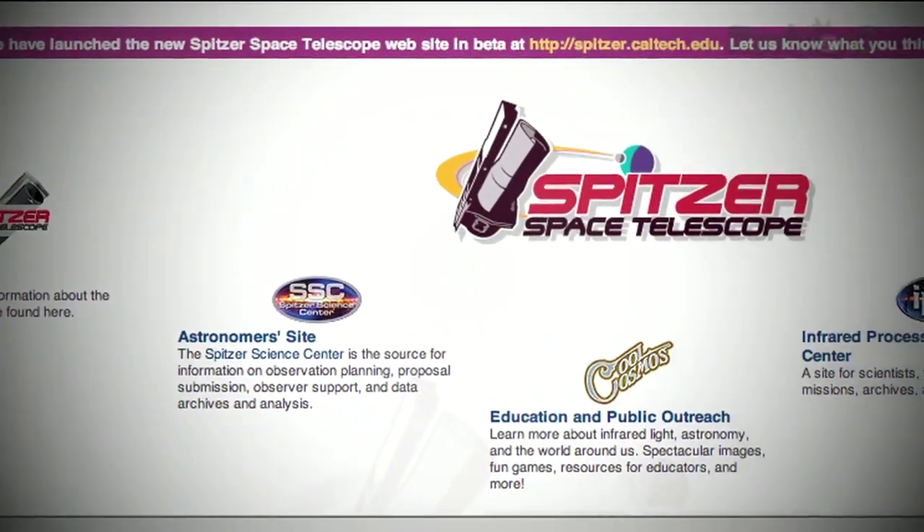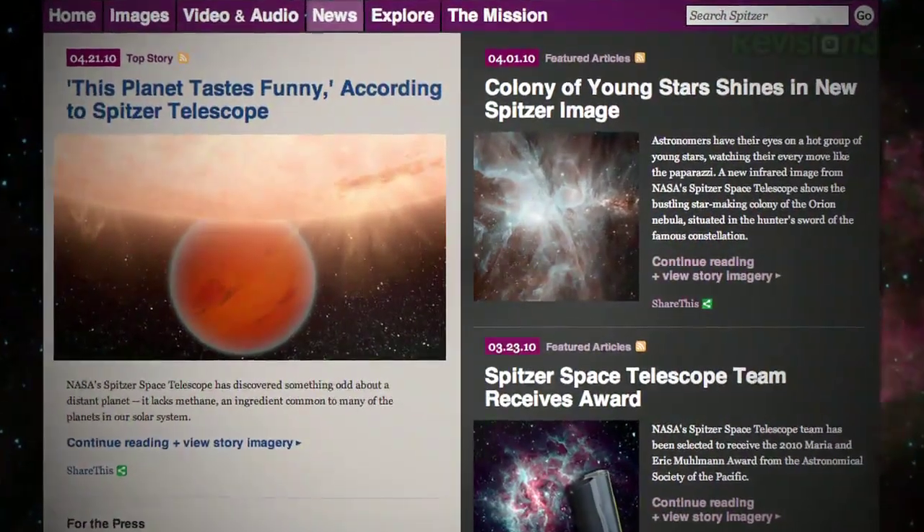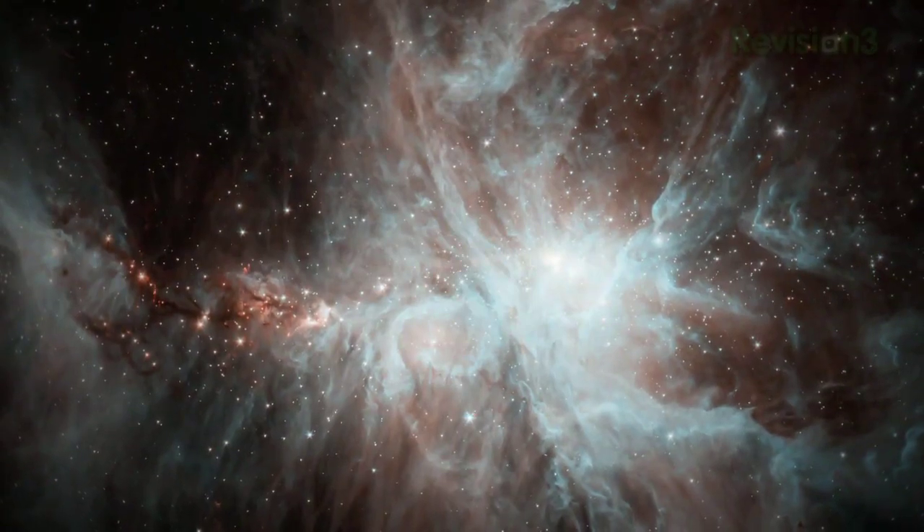From the new site, you can see news articles, track how far the telescope has traveled, and of course view the amazing images they've collected over the past 2,400 plus days since it launched.